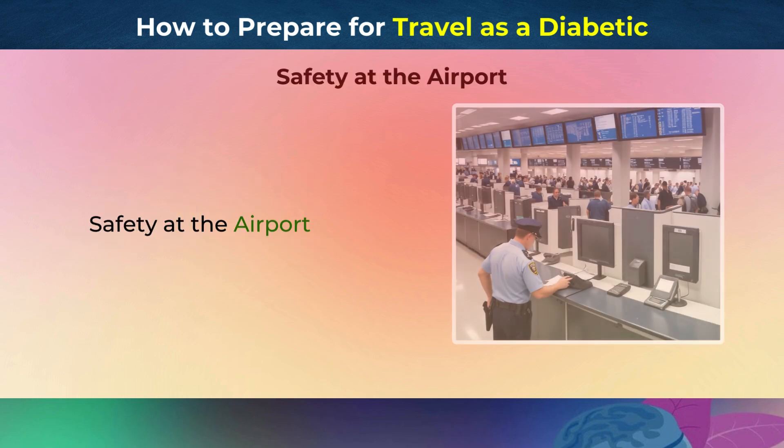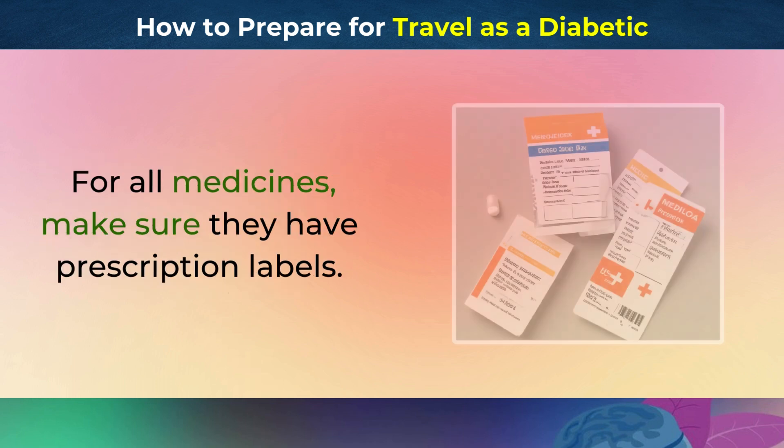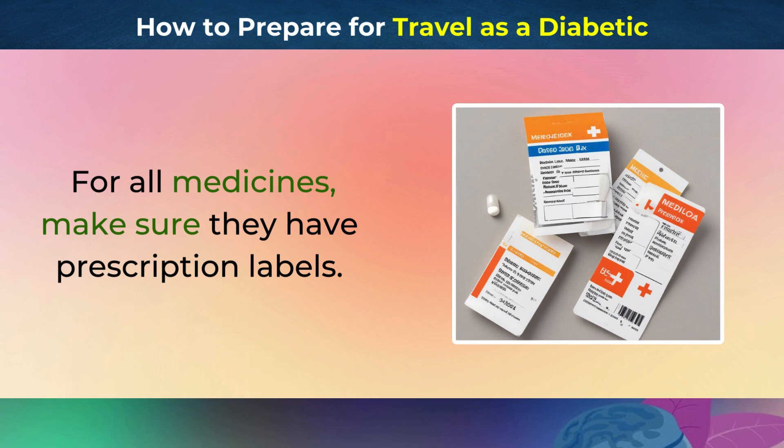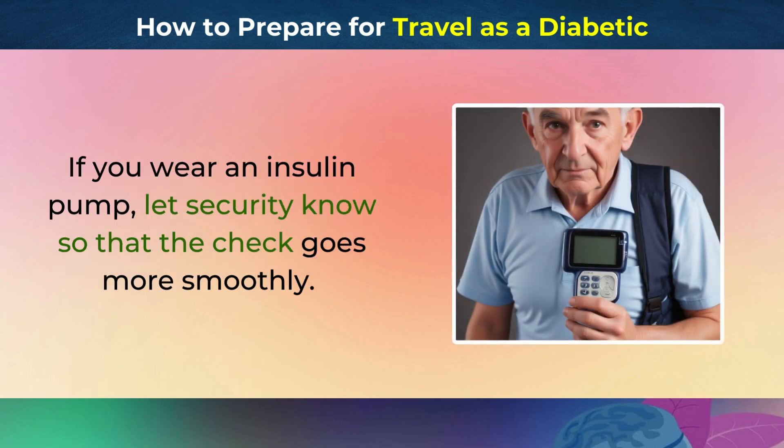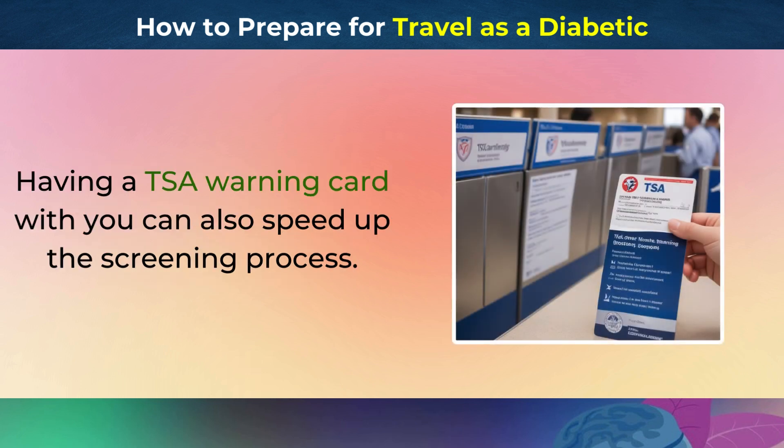Safety at the Airport. Inform airport security about your diabetes and the medicines you carry with you. Make sure all medicines have prescription labels. If you wear an insulin pump, let security know so that the check goes more smoothly. Having a TSA warning card with you can also speed up the screening process.